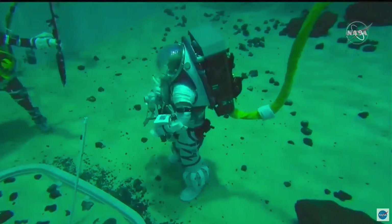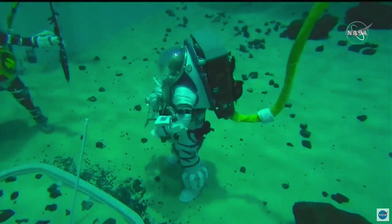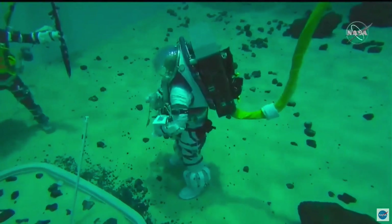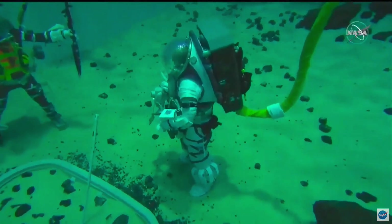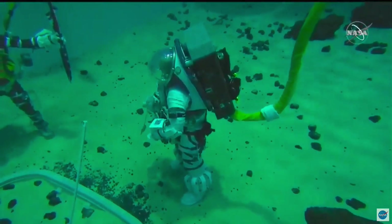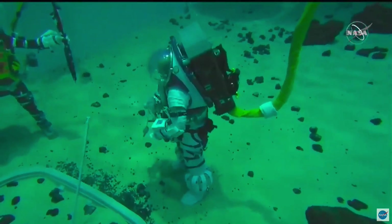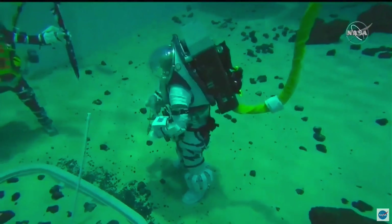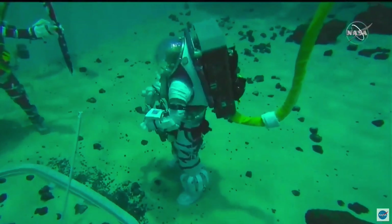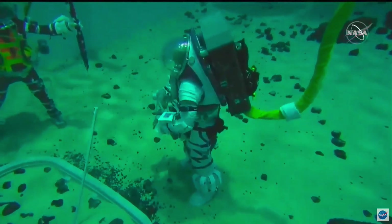Drew, perhaps you could start us off by giving us a quick explanation of what you and Don are doing today. Thanks for the great introduction. We're at the bottom of the Neutral Buoyancy Lab working on development of the Artemis program, working hard here at Johnson Space Center in preparation for eventual landing on the moon, targeted for 2024. One of the key challenges for us is developing our new space suits, and I'm wearing that new space suit now.